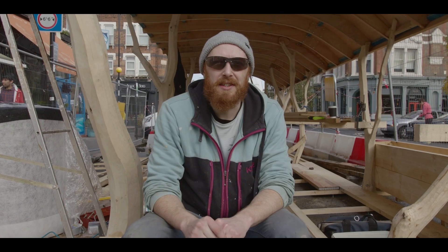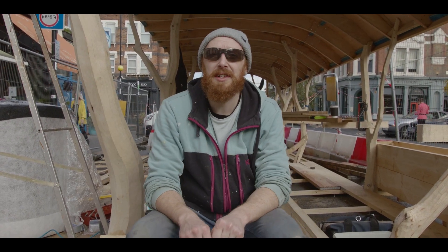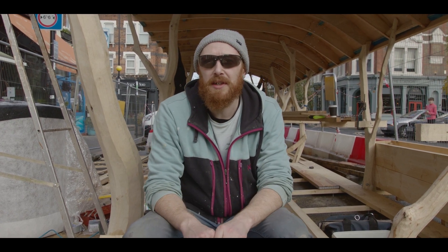My name's James and I normally work over there at the Station Hotel as a bar manager. I saw this thing going up and I used to be a bit of a carpenter and I wanted to get back into it.